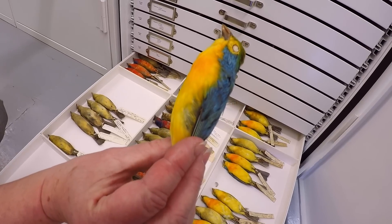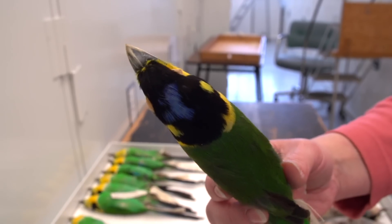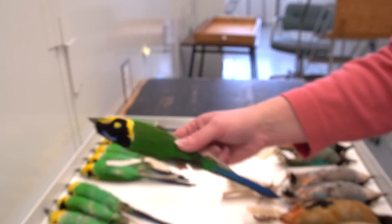Our museum specimens are not like the ones that are on display that the public would see when they come to visit the museum. These are used for research by professors and graduate students.